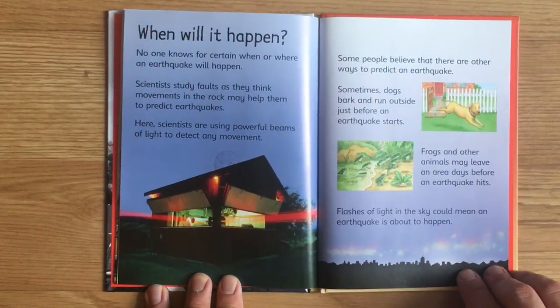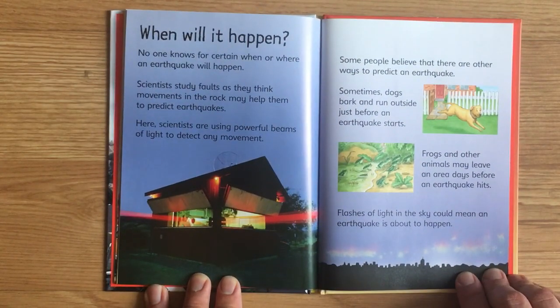When will it happen? No one knows for certain when or where an earthquake will happen. Scientists study faults as they think movements in the rock may help them to predict earthquakes. Scientists are using powerful beams of light to detect any movement. Some people believe there are other ways to predict an earthquake. Sometimes dogs bark and run outside just before an earthquake starts. Frogs and other animals may leave an area days before an earthquake hits. Flashes of light in the sky could mean an earthquake is about to happen.